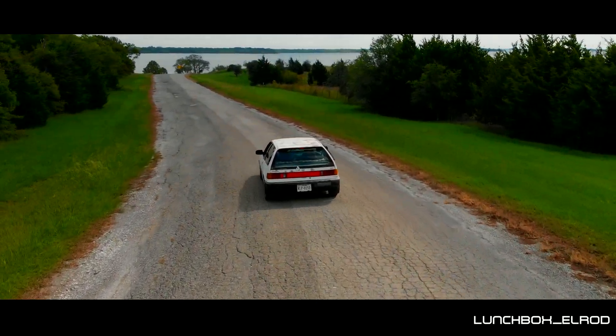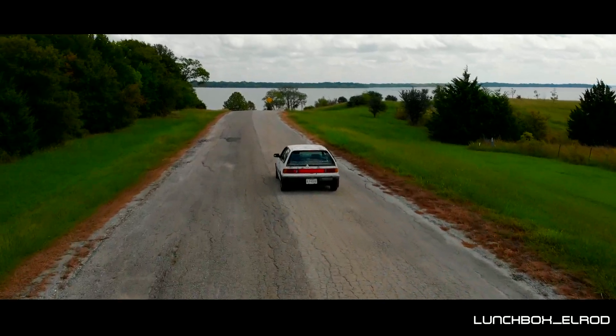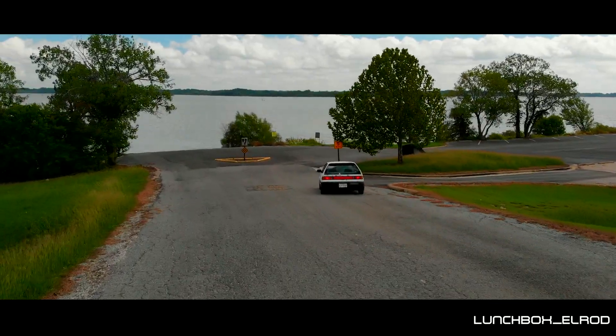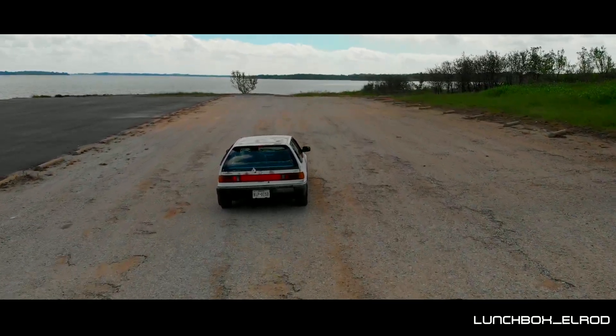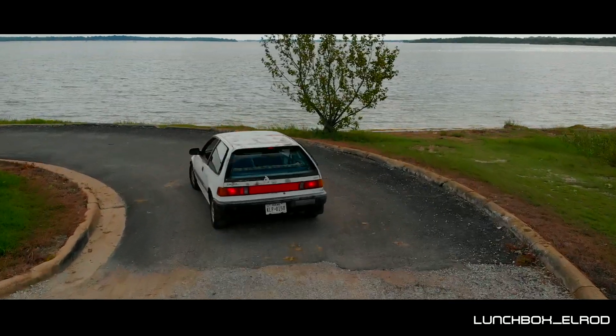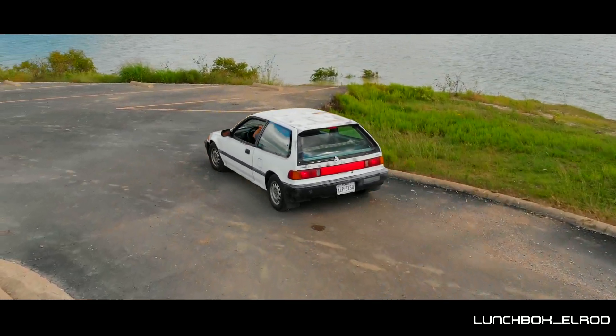From my mom to my brother, back to my dad. I drove it during middle school and high school. About a year ago I got a call that it had been wrecked and it was going to the junkyard because it needed too many repairs.